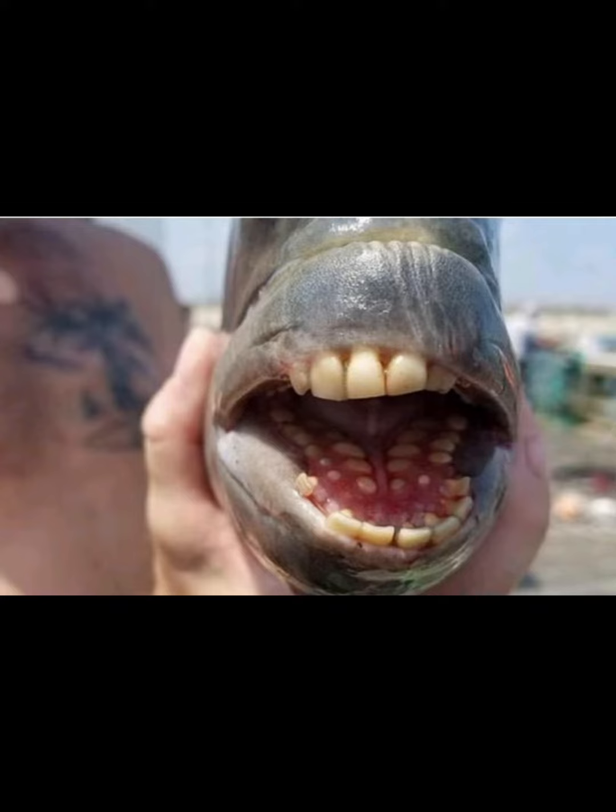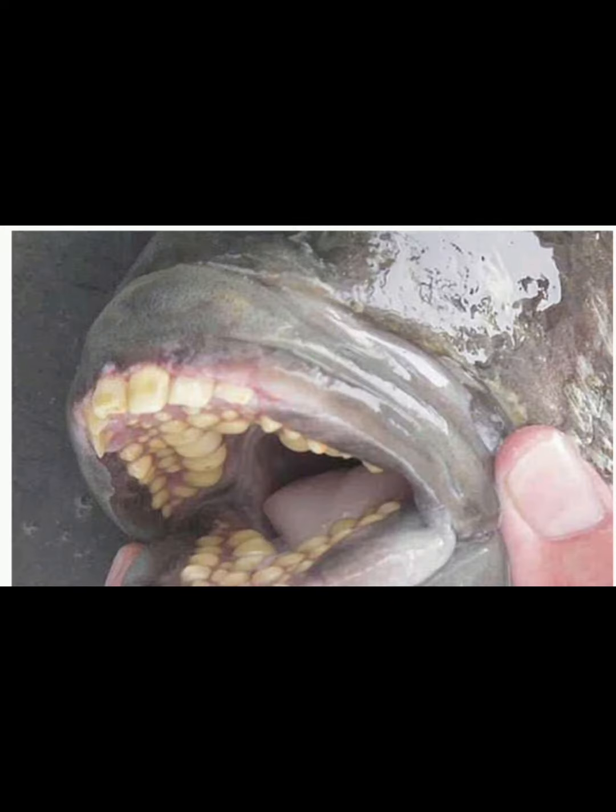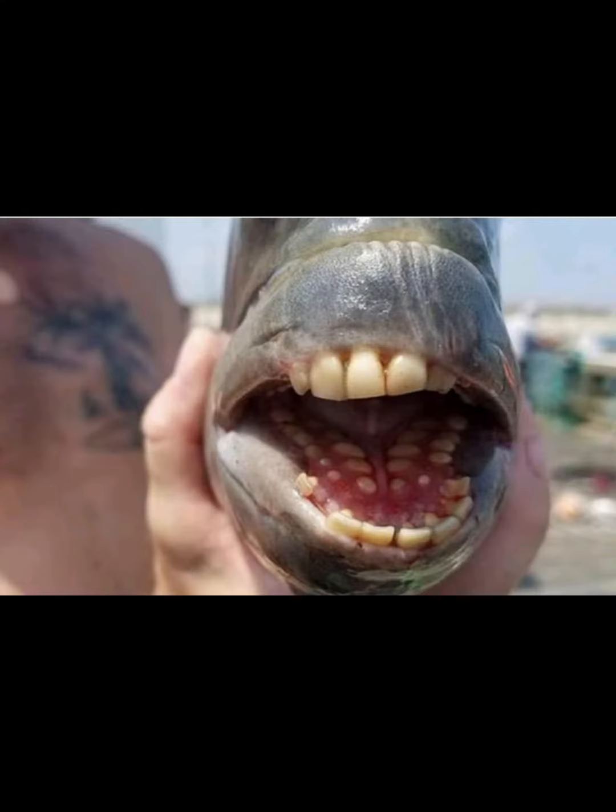Judging by the photo, Nathan caught a fish called Crucian carp, or otherwise, a sheep's head Crucian carp from the water.